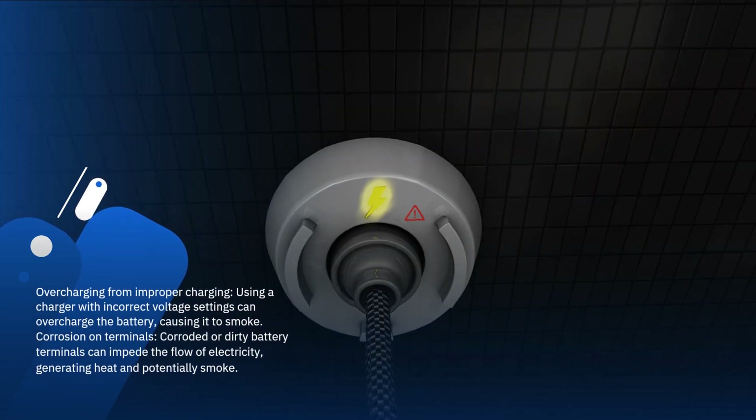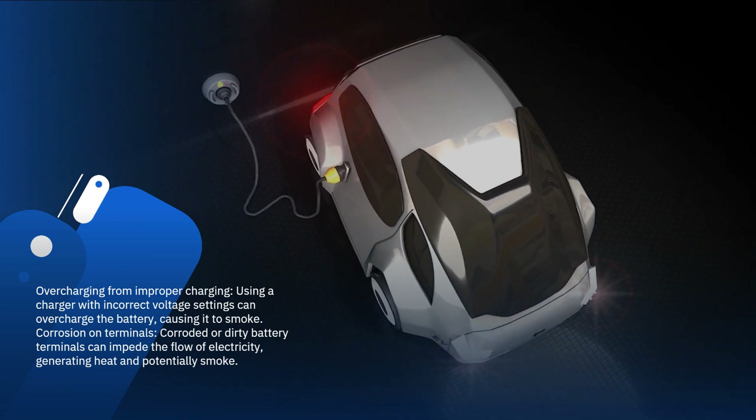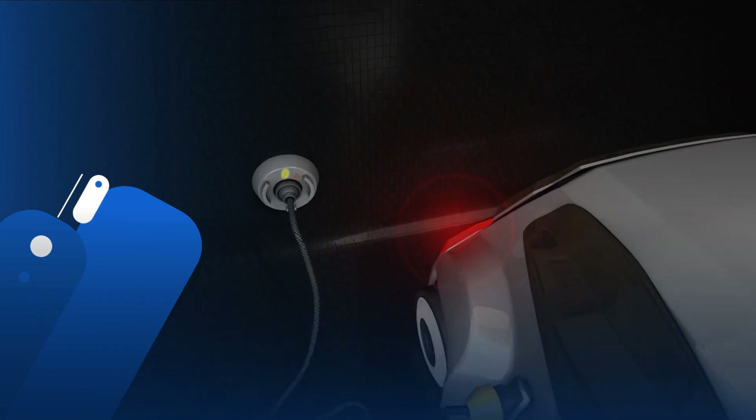Overcharging from improper charging: using a charger with incorrect voltage settings can overcharge the battery, causing it to smoke. Corrosion on terminals: corroded or dirty battery terminals can impede the flow of electricity, generating heat and potentially smoke.